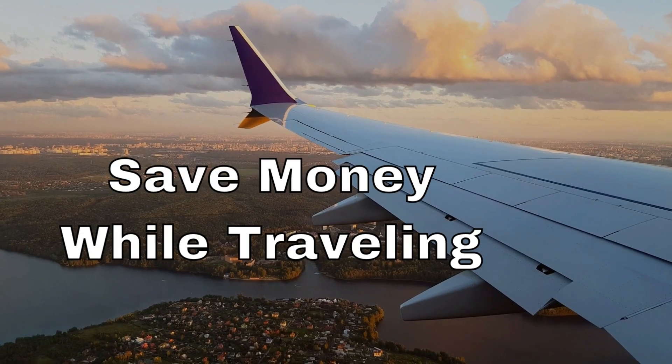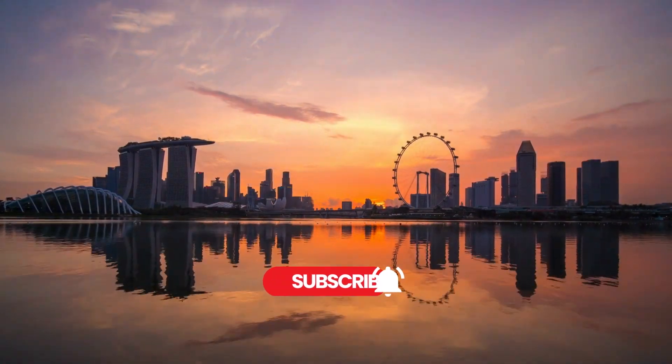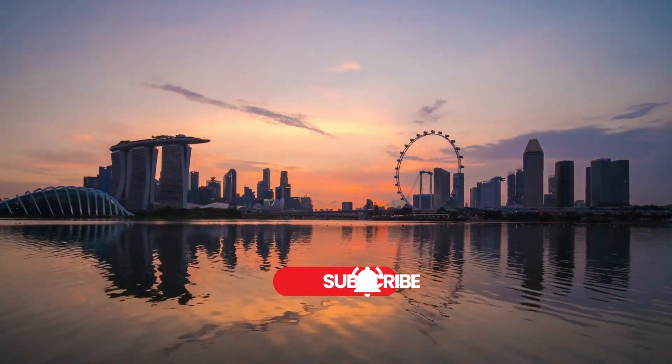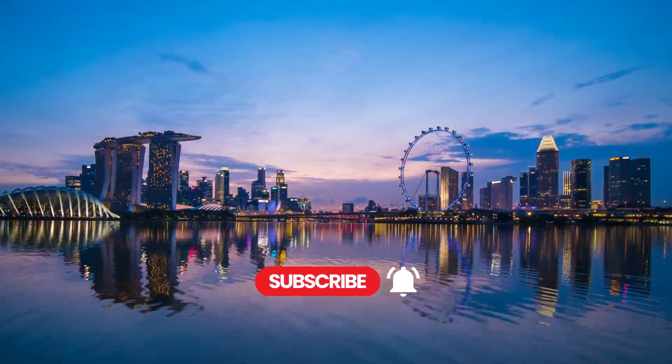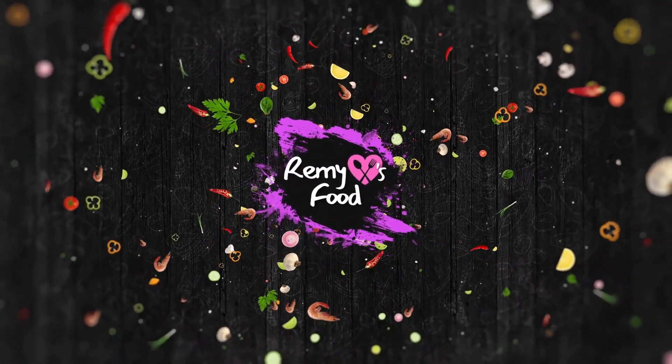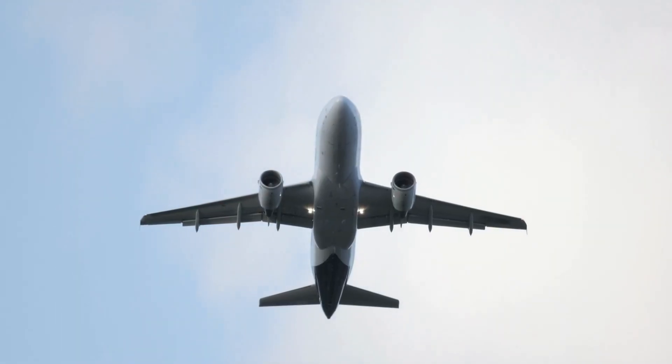Today, I'm going to help you travel the world on a budget. In this video, we'll be sharing with you the top five ways to save money when traveling. We've done the research and tested these methods ourselves, so you can trust that they really work. Let's get started.